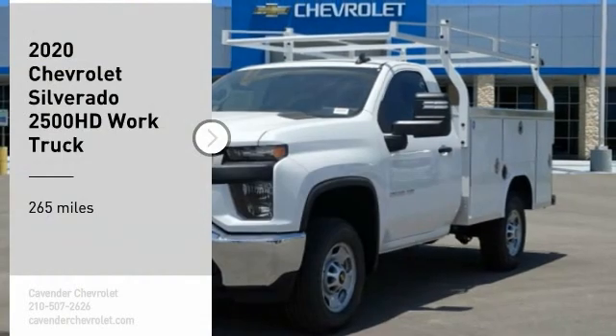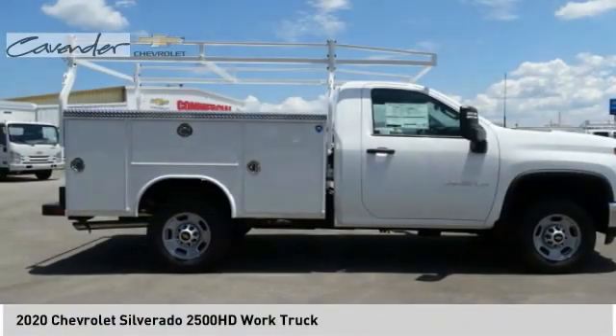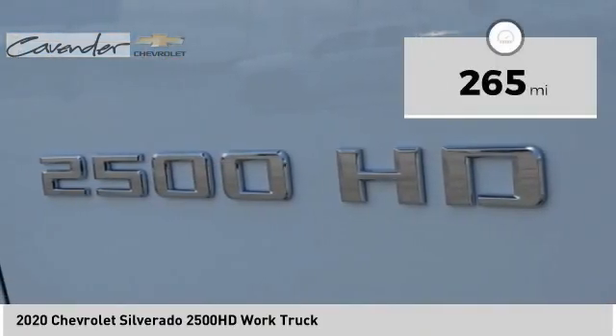You are going to love the 2020 Silverado 2500 HD. This pickup truck pulls unlike any other. This vehicle has less than 300 miles.